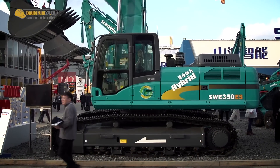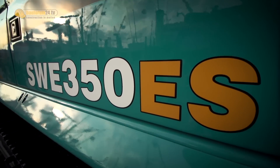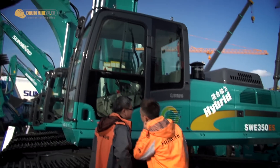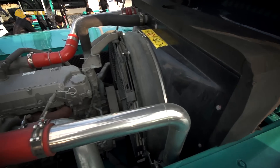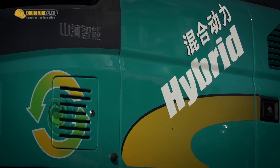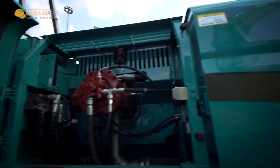One of the highlights at Bauma China 2014 was the Sunward SWE 350ES — the first hybrid excavator from a Chinese manufacturer. The 35-ton excavator is powered by an Isuzu four-cylinder turbo engine with a power rating of 184 kilowatt. The hybrid system consists of a generator and a battery, which stores the swing energy and recuperates power to the main hydraulic pump.